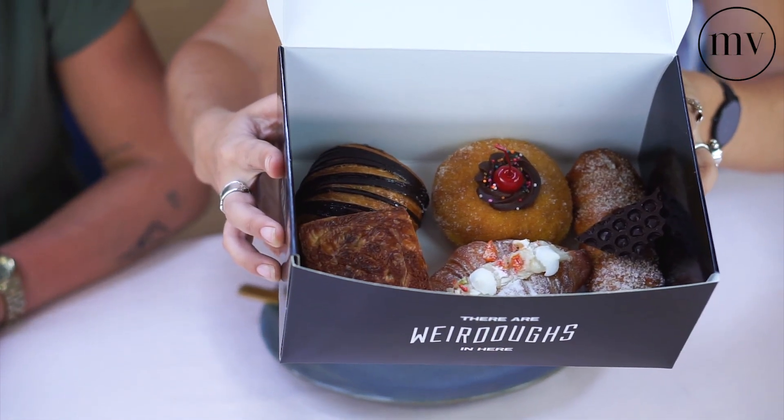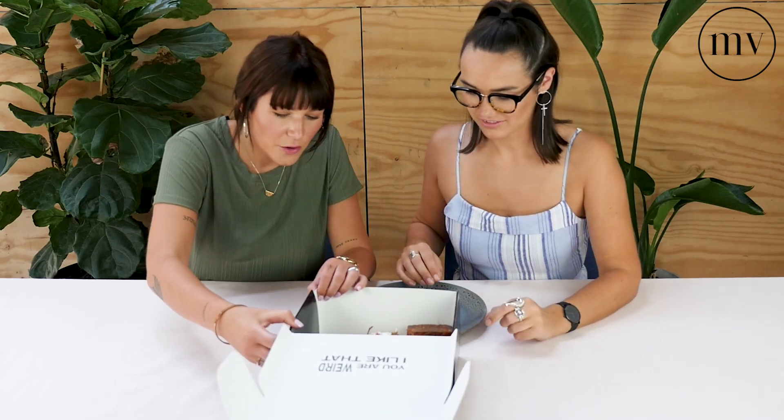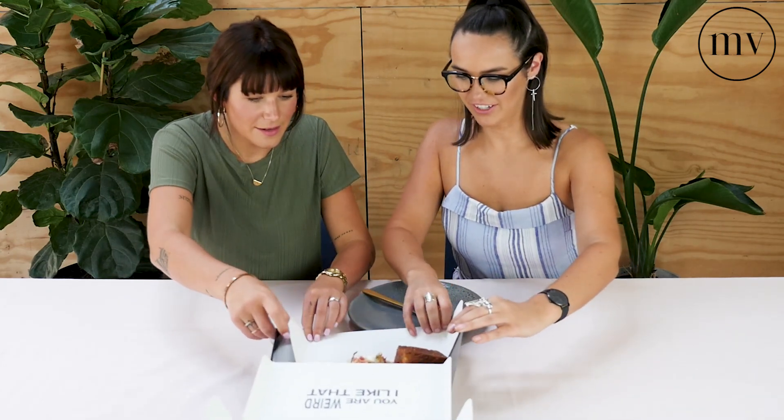Oh wow, look at this! Oh my gosh, they look incredible. Wow. All right, what should we try first? I feel like we should just get them all out — or do you want to pick one? Oh, there we go, so you can see this. Oh my gosh.